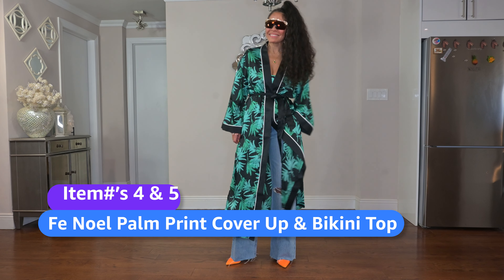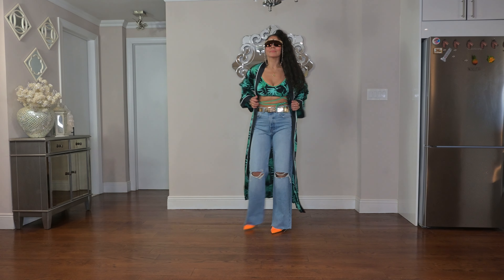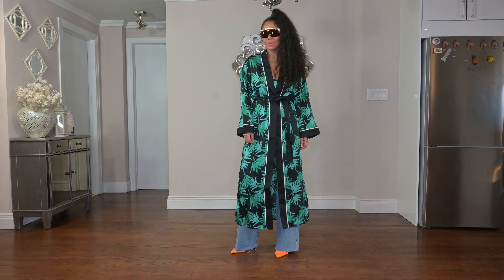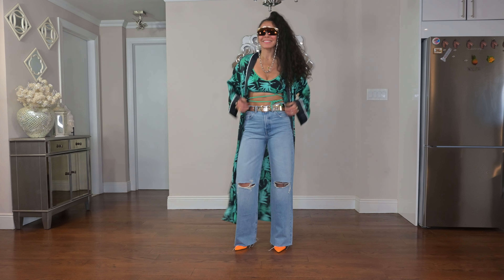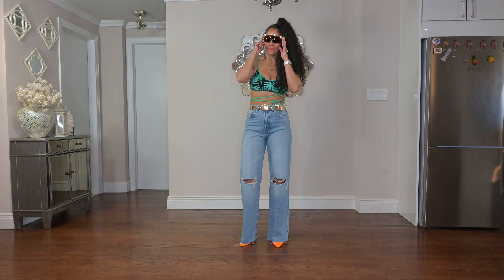Next up is Finoel's palm print cover-up and bikini top. What I love about this look is it has a very old-school hip-hop 1990s vibe. I love it, which is why I added these shades. Play, add color — I love the pop of orange with the green and I love an extraordinary pair of shades.